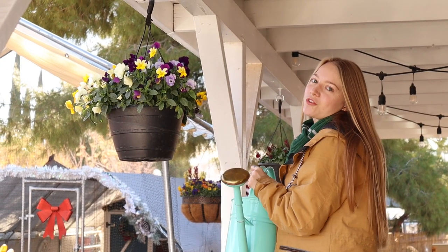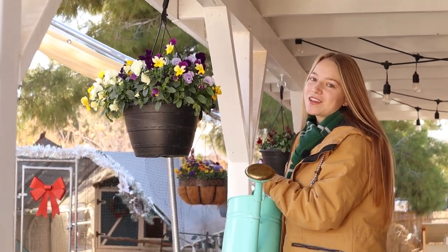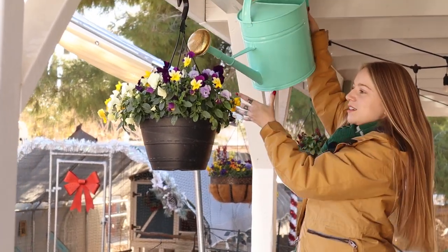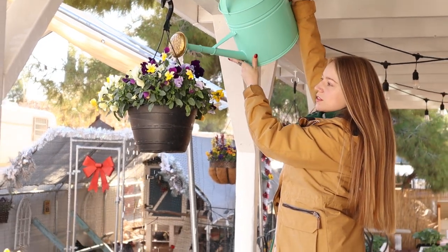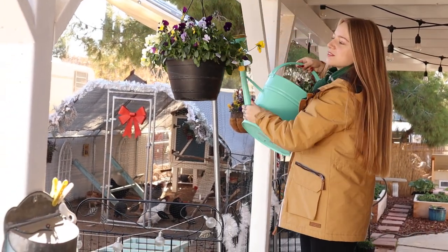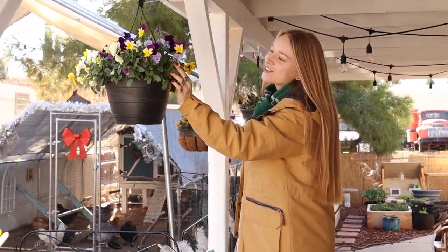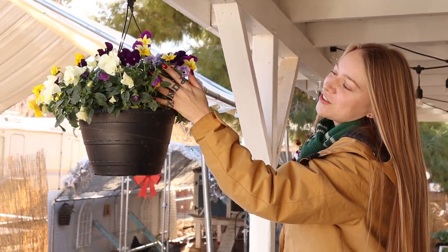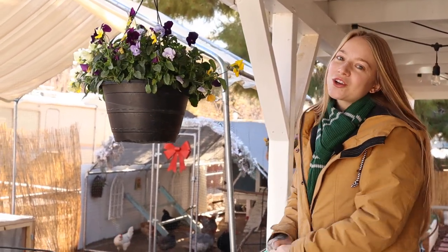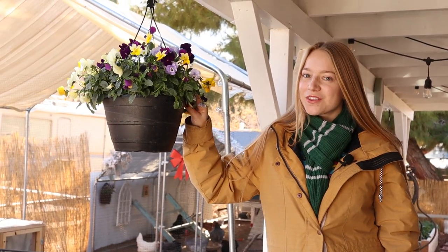There are so many different factors for when they need to be watered, so the best way is to just put your finger in the soil and see if it needs water. They come in so many varieties and colors — they're really fun and gorgeous. So if you're sad that all the summer flowers are gone and thought it was over, really give pansies and violas a chance.